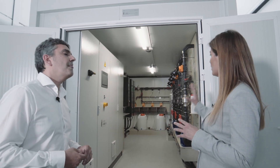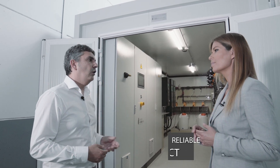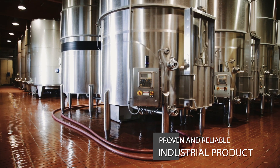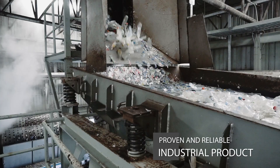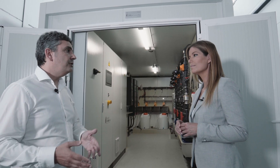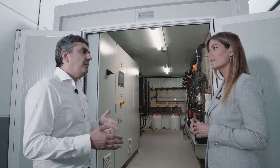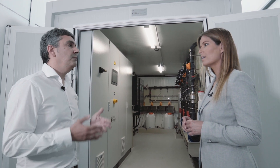That sounds great, Albert. Where is your system in operation? Currently we have Embrable Train operating in different industrial sectors such as wineries, meat processing, fruit processing, pasture recycling and chemical industries, in industries from Spain to China, with treatment capacities between 50 and 5000 cubic meters per day.